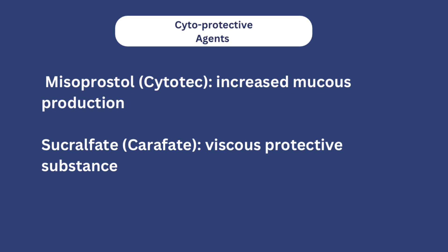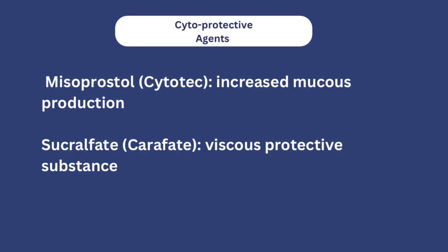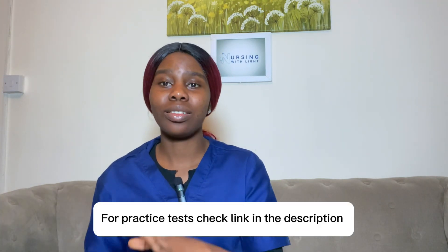The final class is cytoprotective agents. Think of wound dressing — you cover a wound with bandage, gauze, or plaster to protect it from the external environment. That's essentially what cytoprotective agents do. For example, misoprostol (Cytotec) increases mucus production in the stomach to minimize contact between the ulceration and gastric acid. Another drug, sucralfate, produces a viscous protective substance that coats the ulcerated areas, protecting them from gastric acid.